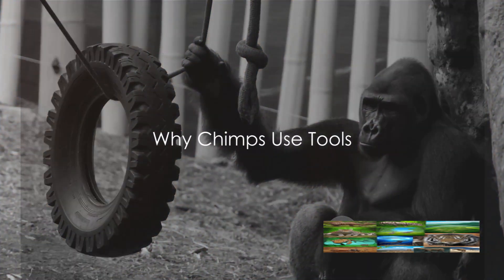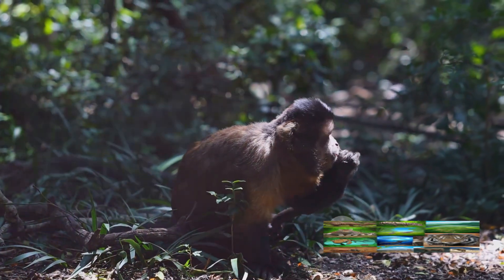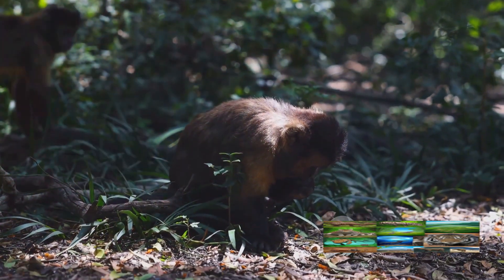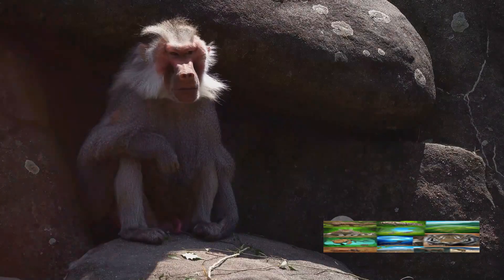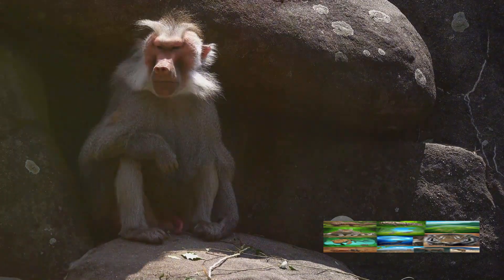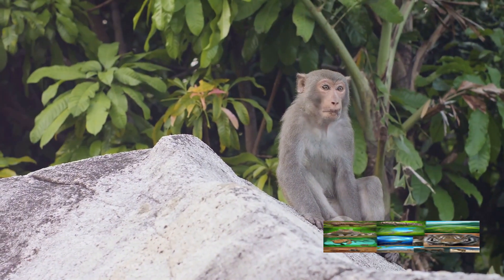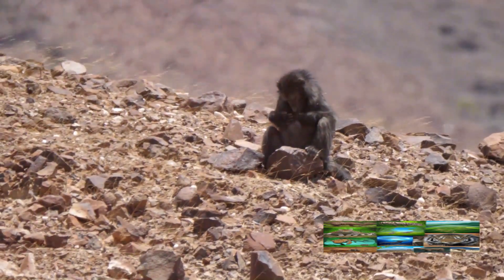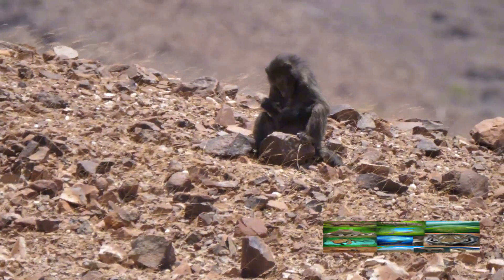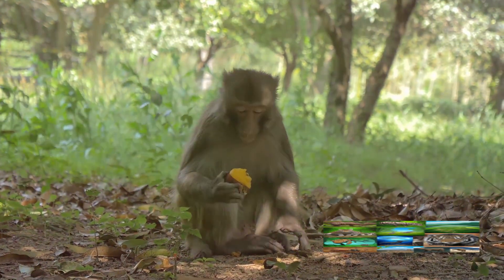But why do chimps use tools? The answer is as fascinating as it is practical. The primary purpose is survival. Tools allow chimps to access resources that would otherwise be out of reach. A termite mound is a veritable feast for a chimp, but those tasty termites are deep inside the mound, far beyond the reach of a chimp's fingers. Instead, they use a stick — a simple tool — to reach inside the mound and extract the termites, accessing a food source that would otherwise be inaccessible.